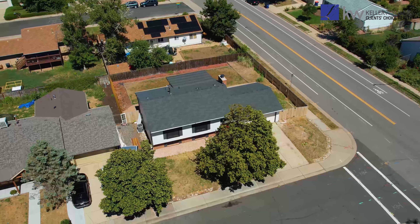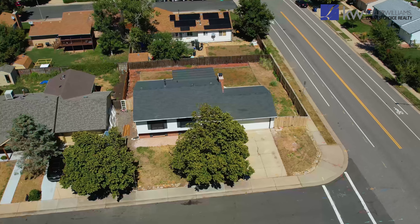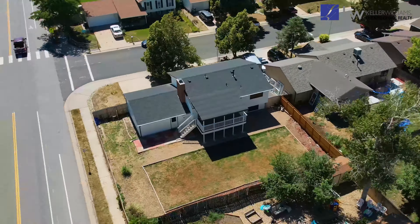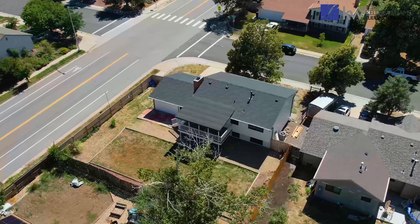The entire window package is Renewal by Anderson Windows — over a $40,000 window installation for this home, so this is not a quick flip. The home looks just as beautiful in the backyard as well, with a main level that walks out to a beautiful covered deck area. You've got a big corner lot so you've got a fully fenced oversized backyard.